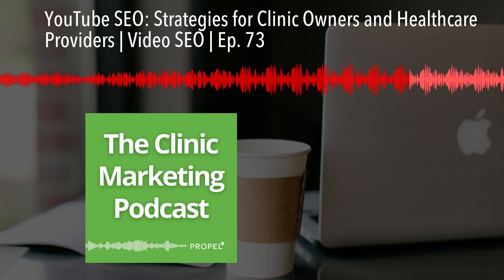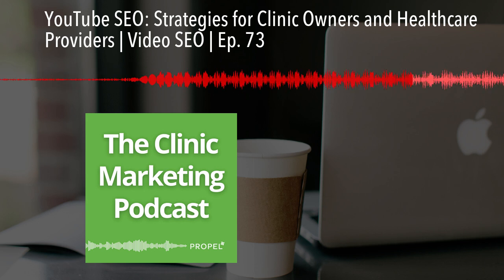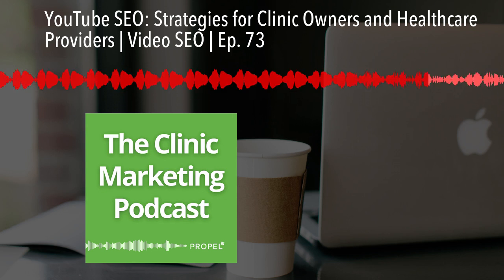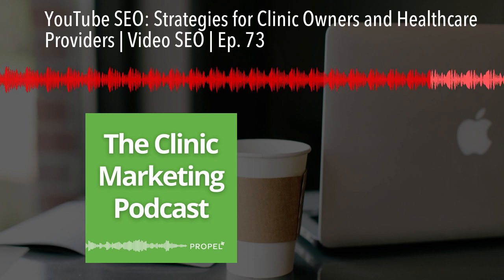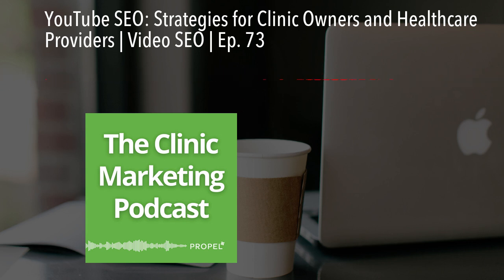We've only touched the surface in this short episode. What I want you to do is make sure that you go and read the blog post, grab that free in-depth guide and checklist, and start taking actions to improve your YouTube SEO. That in-depth guide will include more tips on optimizing your channel, creating playlists, and using YouTube analytics. You can find that link in the show notes or by visiting propellyourcompany.com/youtube-seo.